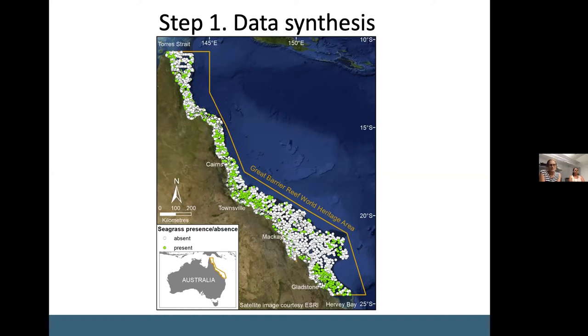The surveys were conducted for a number of reasons, including GBR-wide mapping projects, ports long-term monitoring, and targeted mapping projects which generally tended to be a bit smaller in scale — for example, within dugong protection areas and as part of the oil spill response atlas.